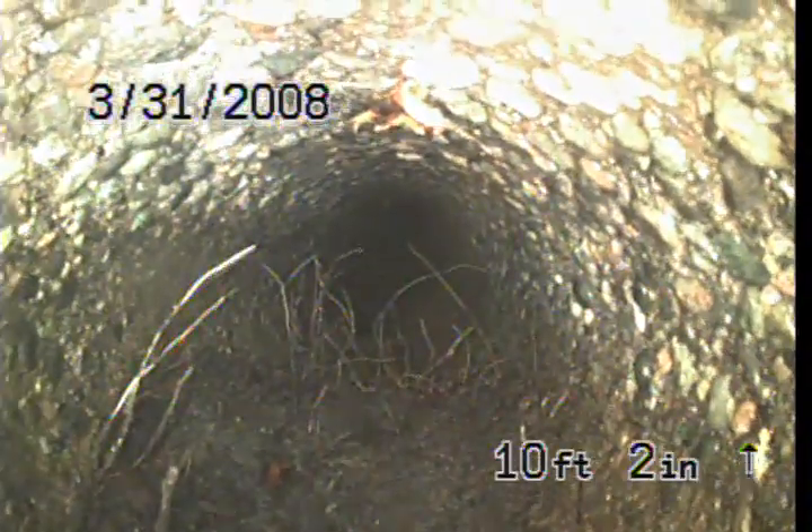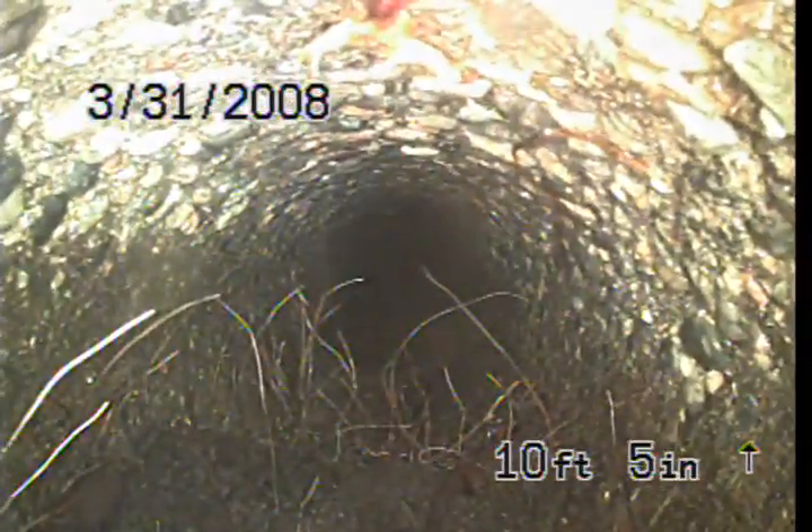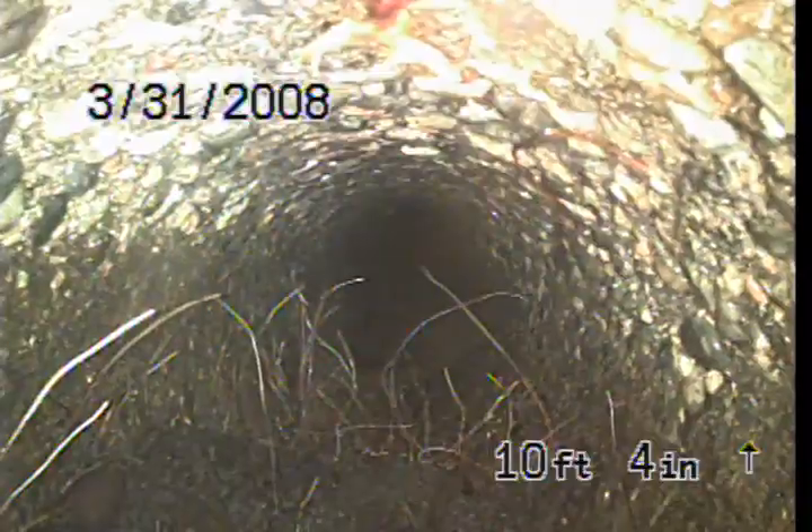This is after two hours worth of jetting. This line was really packed full of roots. Right in here we got a little root growth growing at the top of the line, which is at the bottom of the screen.